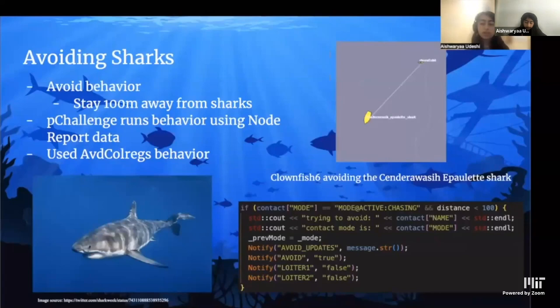Another part of the challenge was avoiding the sharks patrolling the area, which would chase and stun vehicles for two minutes — 20% of our total challenge time. We made this our highest priority behavior. We parsed through node reports and detected if there was a contact type shark 100 meters away or less (the max detection range). If detected, we set a variable 'avoid' to true, activating the avoiding mode, using the AVD Colregs behavior with its context set to the shark's full name.